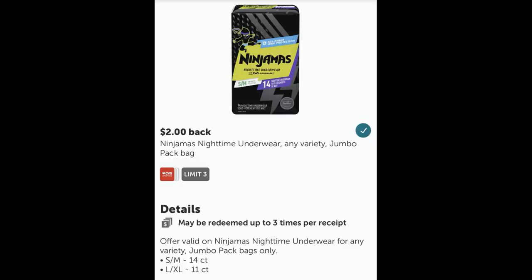A super big heads up — I'll update you in my Saturday best deals video. Sometimes these Ibotta rebates disappear, so always check your rebates before you go in store and do the deal. Read all of the details: you get $2 on the Ninjamas jumbo pack, limit of three, at CVS. They must be on the same receipt. Read the fine print on sizes to make sure you get the proper rebate.